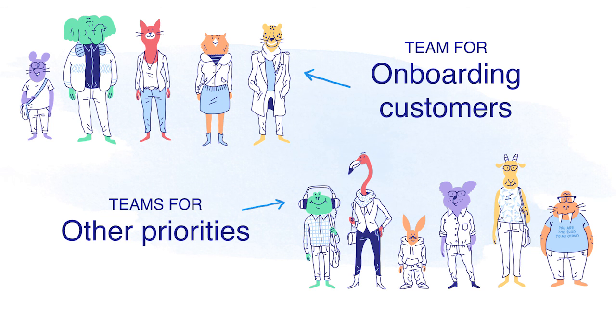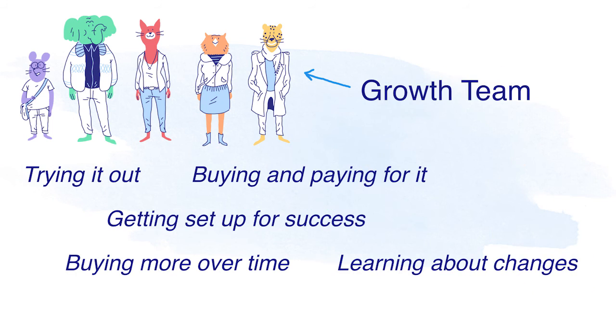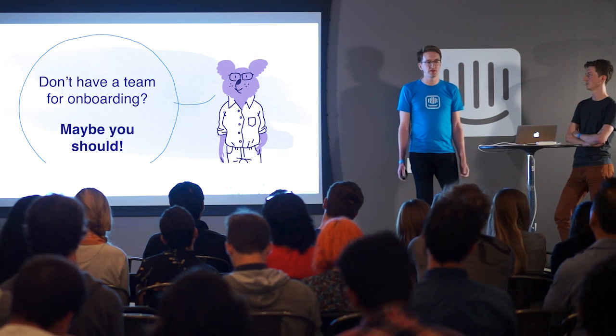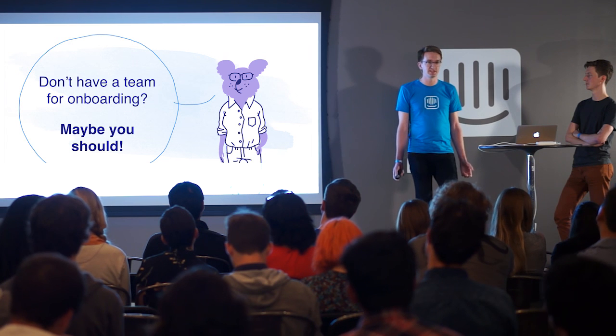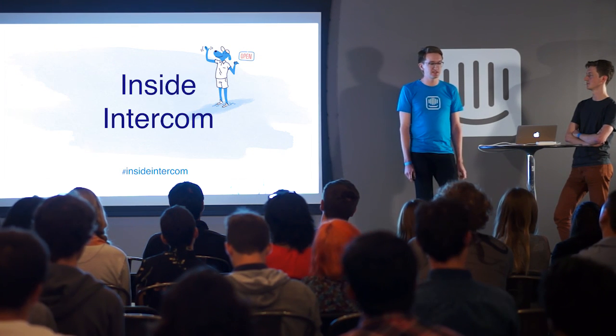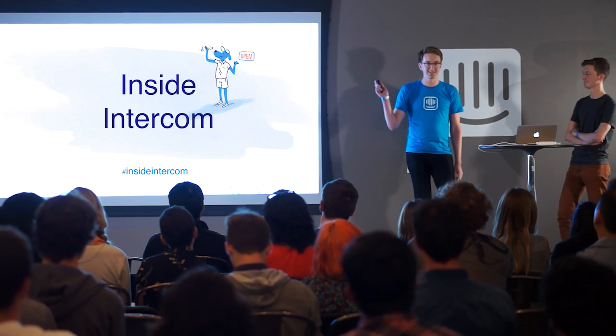At Intercom, that team focused on the onboarding user perspective is the growth team, based here in San Francisco. So to leave you with a takeaway: if you haven't thought about your onboarding in a while, if you don't have someone at your company thinking about optimizing versus redesigning and when each is appropriate — in short, if you don't have a team focused on onboarding as their top priority — then maybe you should. We're excited to talk to you about our experiences building that team right after this.